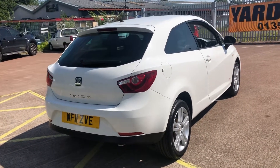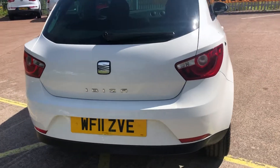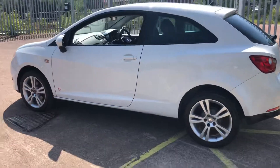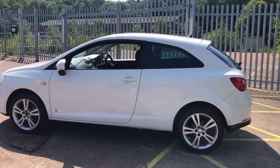As you can see, it's a really nice bright candy white. It has a charcoal cloth interior. It has just been serviced by ourselves for sale. It has had new discs and pads on the front, and recent front tyres.